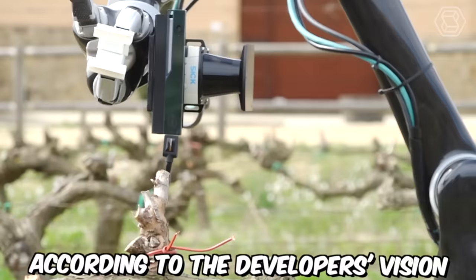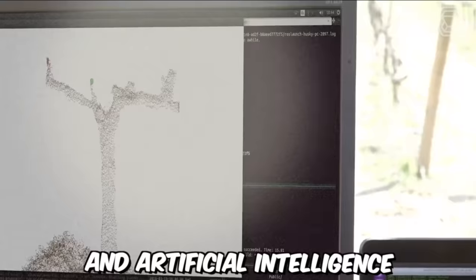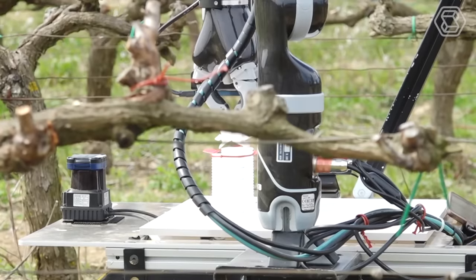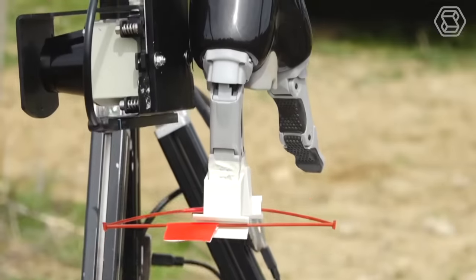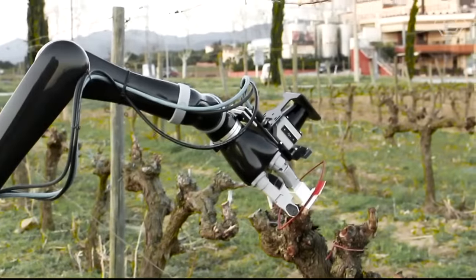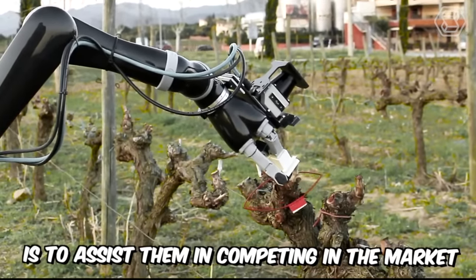The robot on your screens will be equipped with highly sensitive sensors and artificial intelligence for managing vineyards. The technology is intended to provide its owner with information about the vegetative development of plants, soil moisture, crop yield, and the chemical composition of berries. The robot, which will perform the most challenging tasks in the field, is not meant to replace humans — its main mission is to assist them in competing in the market.